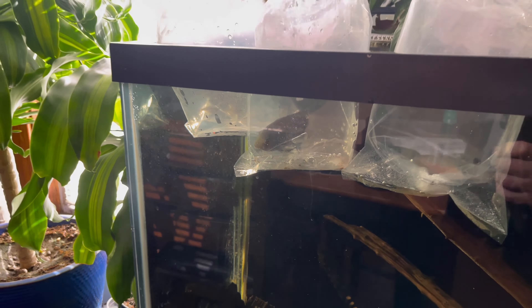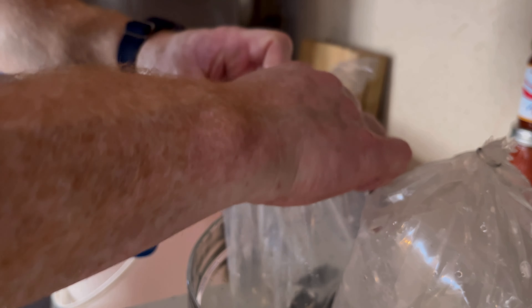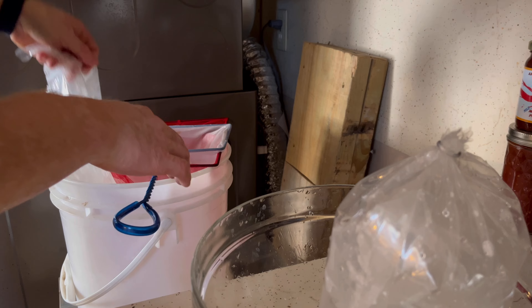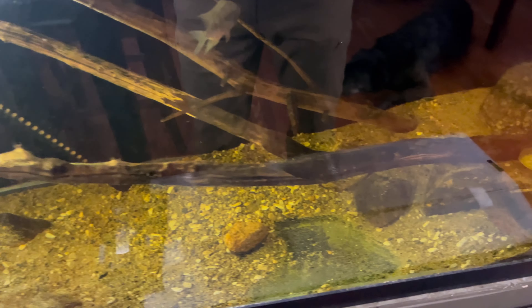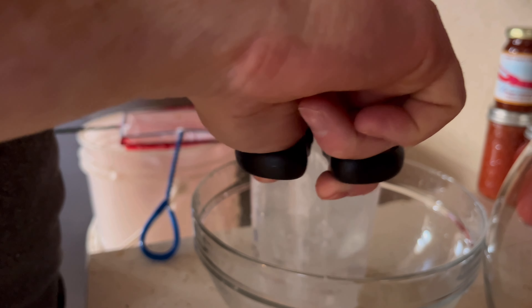First up is the firemouth. This firemouth looked super healthy when I let them out of that net. Next I did the severum, but just like the oscar video, I forgot to hit record. Lastly, we're gonna do the tetras — there's a nice bunch though.